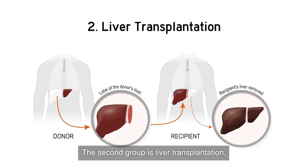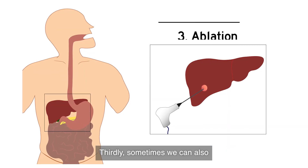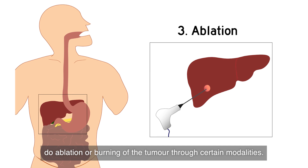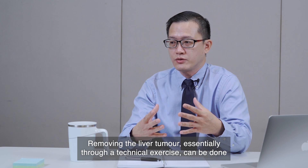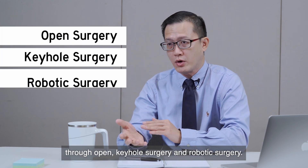The second group is liver transplantation, which is in layman's terms the changing of the liver. Thirdly, we can also do ablation — or burning of the tumour — through certain modalities. Removing the liver tumour can technically be done through open surgery, keyhole surgery, or even robotic surgery.